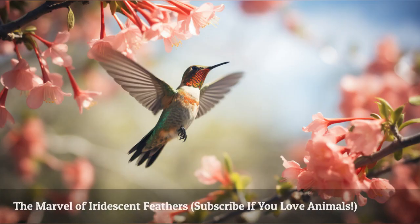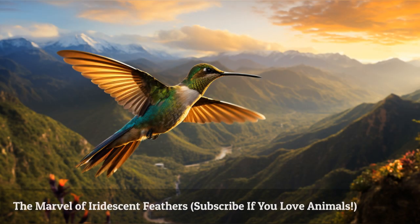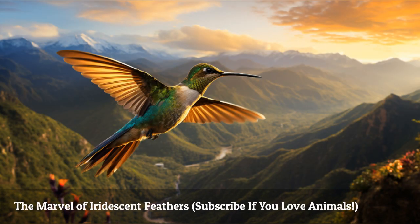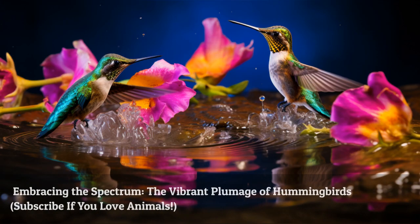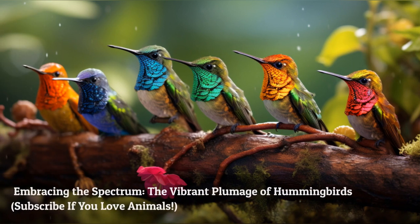Hummingbird feathers are truly a marvel to behold. Their iridescent quality and stunning colors are the result of a microscopic structure and melanosomes working together to create a mesmerizing display. Hummingbirds don't just limit themselves to a single color palette — they embrace the entire spectrum with their iridescent feathers, adding a touch of magic to their already bewitching presence.